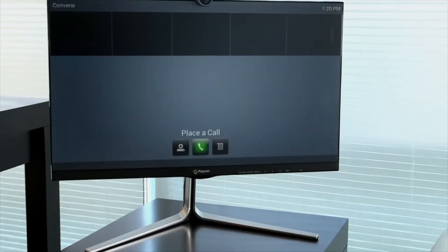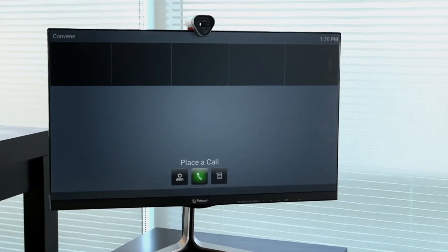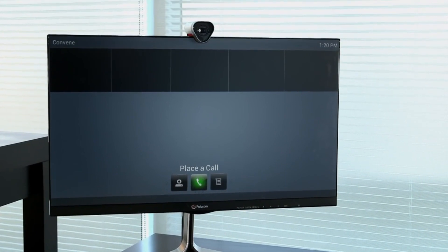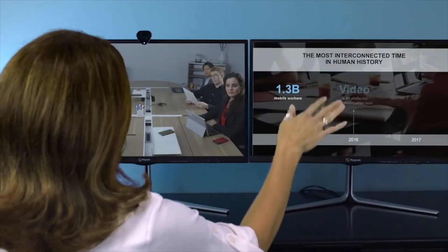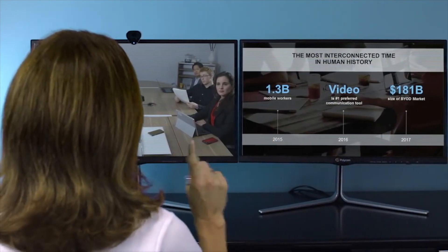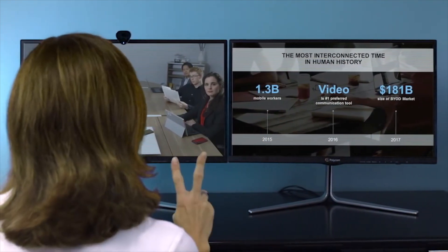Real Presence Group Convene makes it easy to extend rich video and content experiences to huddle rooms and personal workspaces. In an office workspace you can collaborate with no compromises with full HD video and content and rich audio in a sleek package that reduces clutter on your desk.